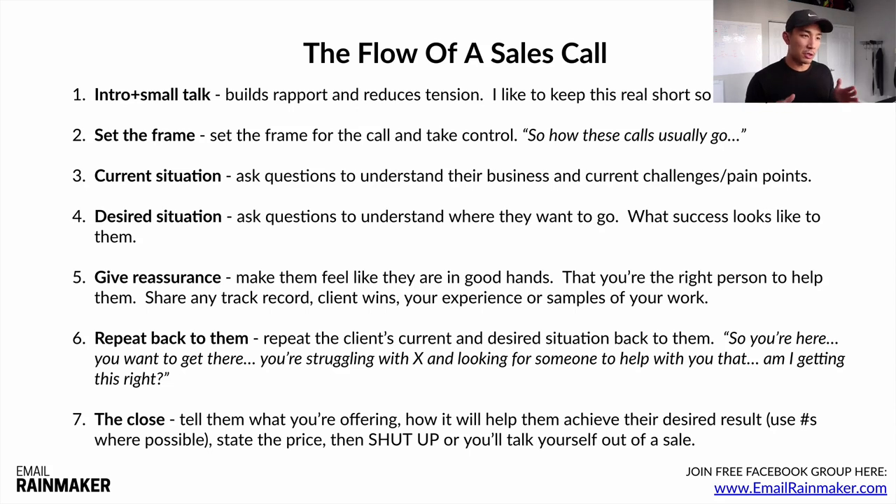Step seven is the close. You're gonna tell them what you're offering, tell them how it's gonna help them achieve their desired result, use numbers as much as possible — do the math for them. State the price, and then shut up. Don't talk yourself out of a sale. Tell them what you're offering, how it's gonna help them go from A to B, tell them the price, and then let them marinate in that. Sometimes they'll take a while to say something back.